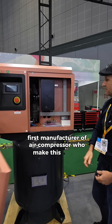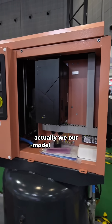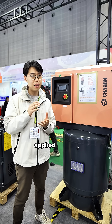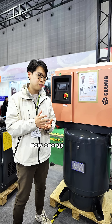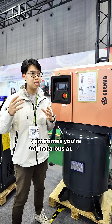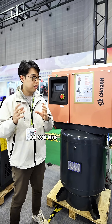Actually, we are the first manufacturer of air compressors to make single-phase models. Our model actually originates from a rail transit system, and our compressor was first applied on new energy buses. For new energy buses, the space is quite limited — sometimes at the back of the bus you can see small air compressors running there.